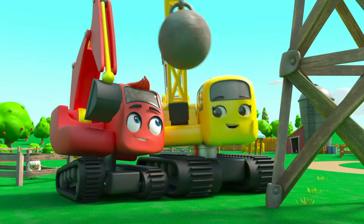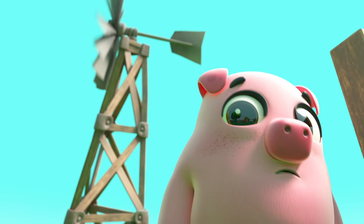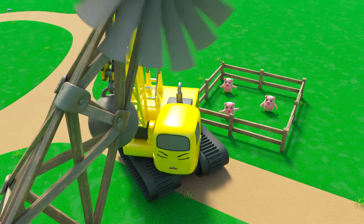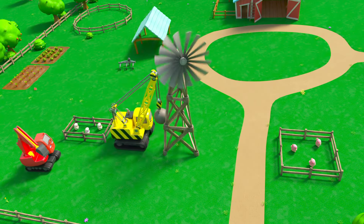Phew, good job Daisy! Now it's falling towards the pigs. Uh-oh, look out! Phew, Daisy saved us again. Now it's falling back towards the sheep again — oh dear.